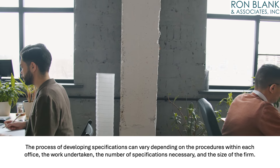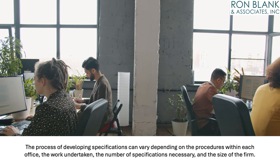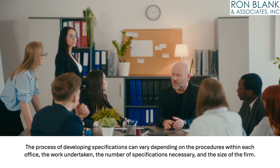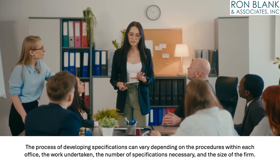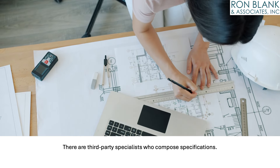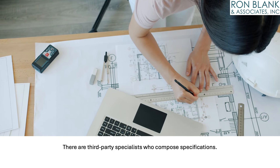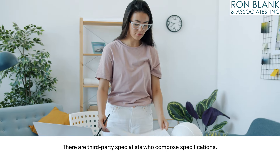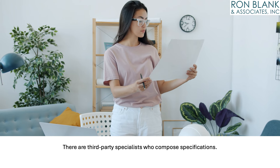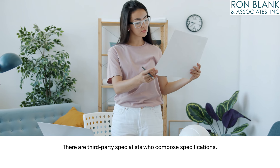Who is responsible for creating, reviewing, and requiring specifications? The process of developing specifications can vary depending on the specific procedures within each office, the usual extent of work undertaken, the number of specifications necessary, and the size of the AEC firm. In smaller firms, either a principal or a project architect might be tasked with drafting specifications. Medium-sized firms may employ a dedicated full-time specifier. Larger firms may have an entire department devoted to drafting specifications. Some firms or projects may benefit from collaborative efforts, and there are also third-party specialists available who provide consultation services and are adept at composing specifications.